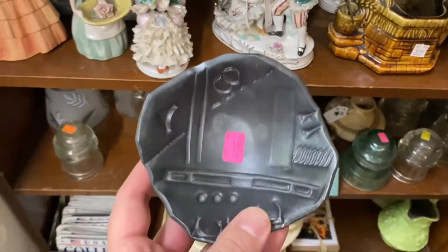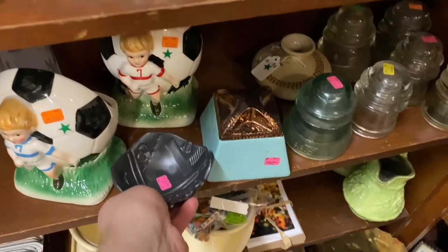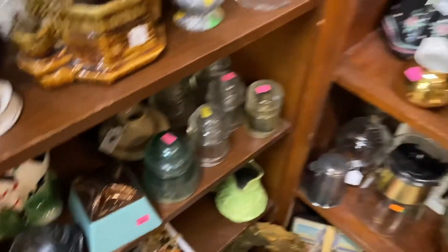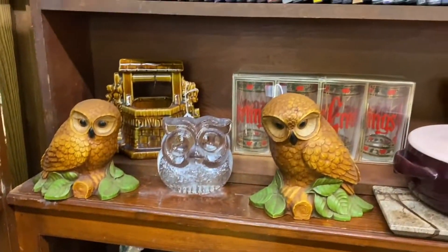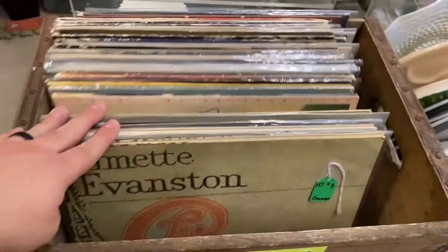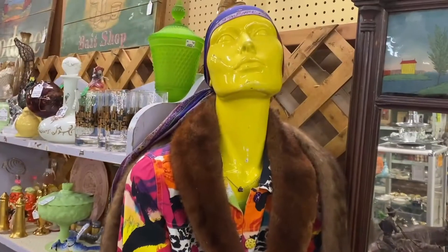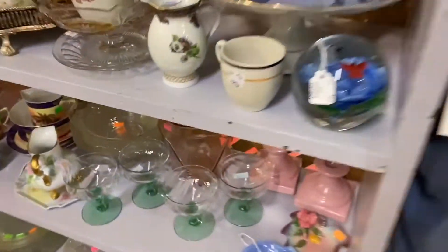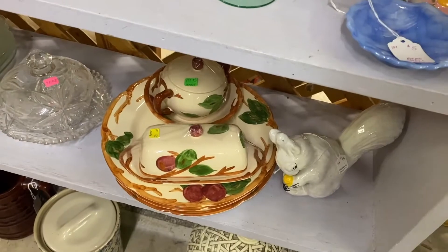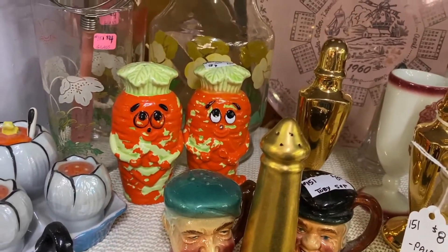Hmm, this is interesting. I was thinking that was Van Briggle or something, but now that I think about it, it doesn't look like Van Briggle. I see a lot of stuff. This is Franciscan Apple. I love these carrots — I wish they were in better condition.